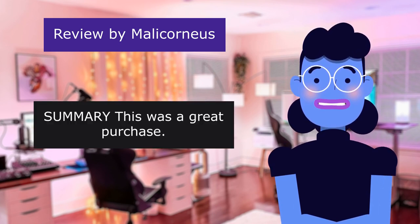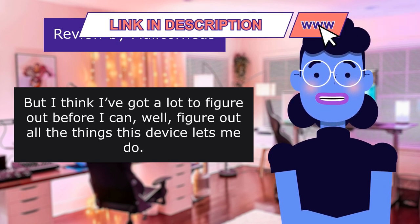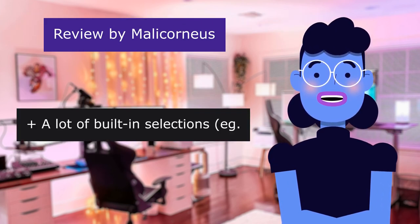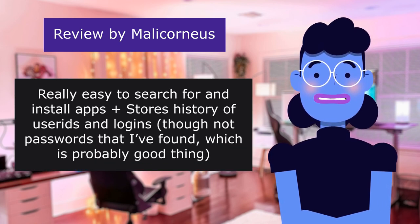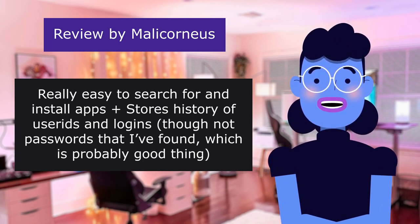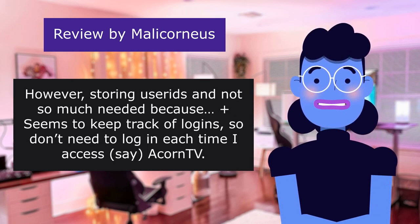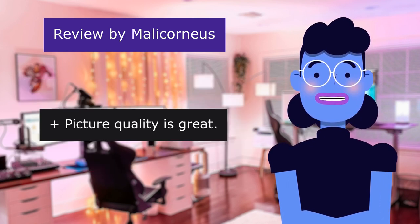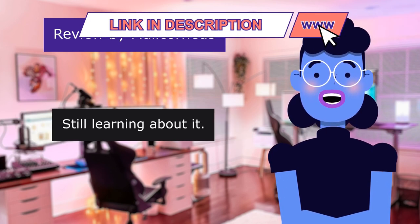Summary: this was a great purchase, but I think I've got a lot to figure out before I can take full advantage of everything this device lets me do. Well recommended. A lot of built-in selections, really easy to search for and install apps. Stores history of user IDs in logins, though not passwords, which is probably a good thing. Picture quality is great. Voice activation is awesome. Still learning about it.